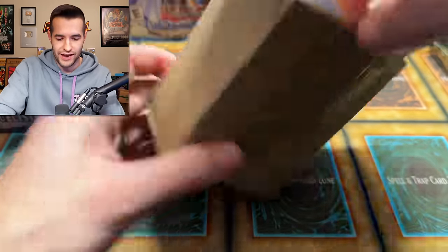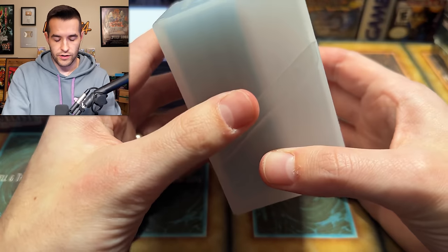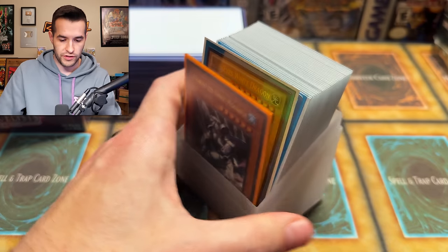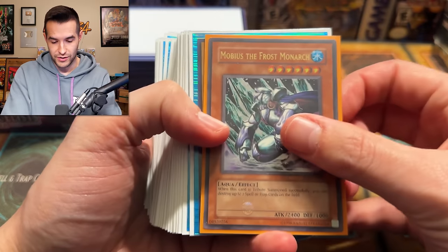Oh, it's top loaders! No spoilers for what could be inside — I saw a ghosty, I'll just say that. Before we get to the top loaders, let's do these first, because these are not graded and they're not in top loaders, so they're probably the worst of the three we get to choose from here. And if these are the worst, we have an ulti Mobius — so that's a great start. We have an ulti Vanity's Fiend, so we are talking high-end cards.